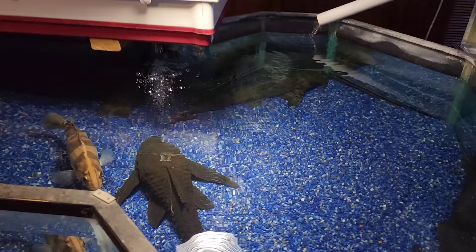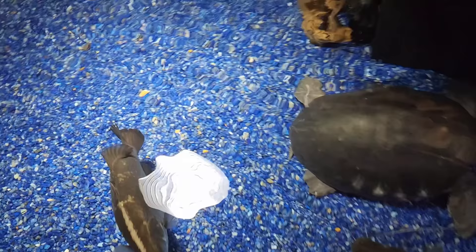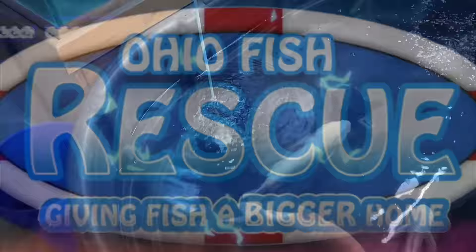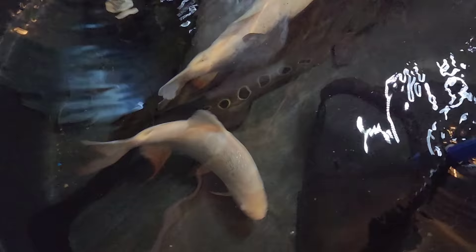What's up everyone, so we got a few fish to move around today. We've been having some fish wait in quarantine, so we're going to go ahead and get them moved into their new homes today. First up we have all these fish in this tub: an albino iridescent shark, two albino pakus, a big clown knife, and the arapaima. Let's go ahead and start moving what we can.